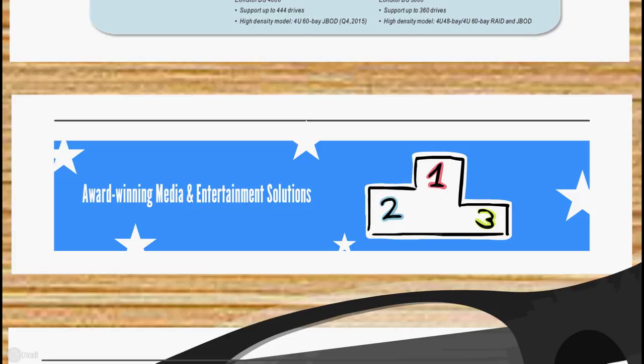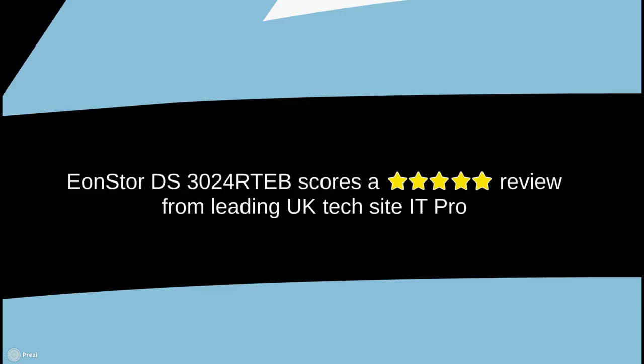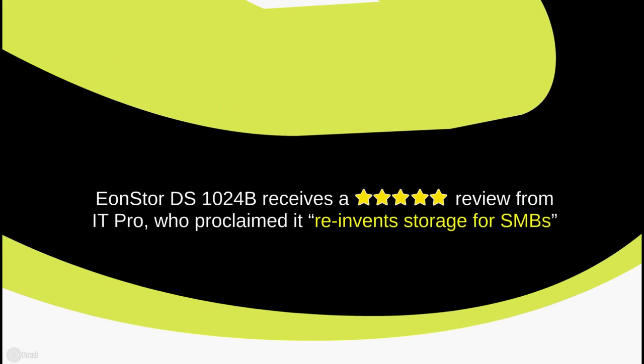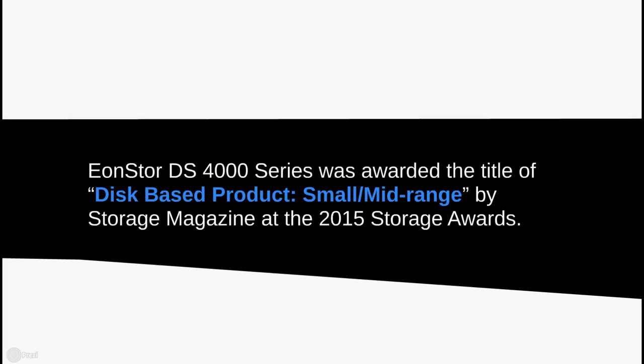All these great results haven't gone unnoticed, and have made Infotrend a multi-award-winning media and entertainment storage solution provider. Our EonStore DS4000 series took the number one spot in the latest SPC-1 results, winning the title of world's best price-performance solution, thanks to its record-breaking SPC-1 IOPS-per-dollar ratio of $0.24. We also received a 5-star review from leading UK tech site IotPro for our EonStore DS3024RTEB, and a second 5-star review for the EonStore DS1024B after it was proclaimed to reinvent storage for SMBs. Most recently, the EonStore DS4000 series was awarded disc-based product of the year, small and mid-range, by Storage Magazine at the 2015 Storage Awards, in recognition of its outstanding performance and enterprise-class solutions.